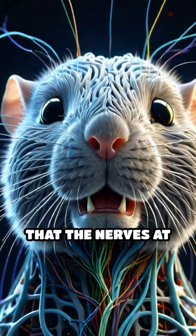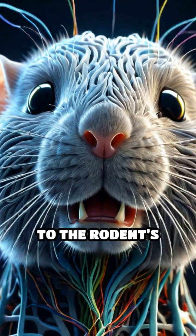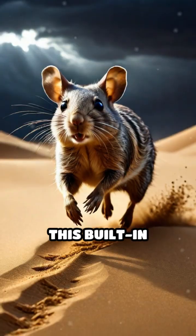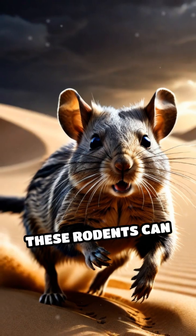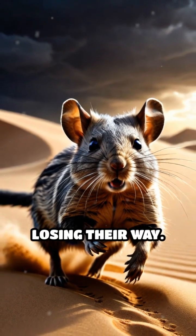Scientists have discovered that the nerves at the base of these whiskers send rapid, detailed feedback to the rodent's brain, creating a near-instant three-dimensional map of their surroundings. This built-in navigation system is so precise that even in total darkness or during sandstorms, these rodents can dart across loose sand without stumbling or losing their way.